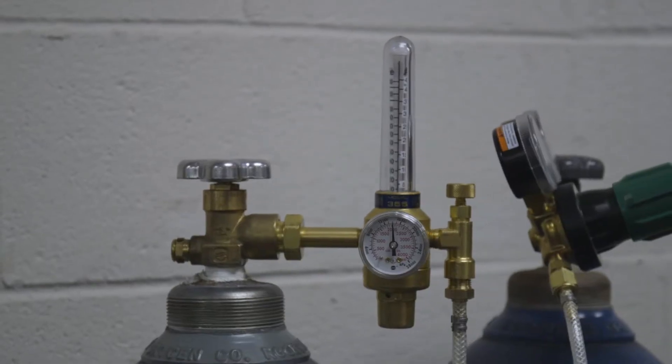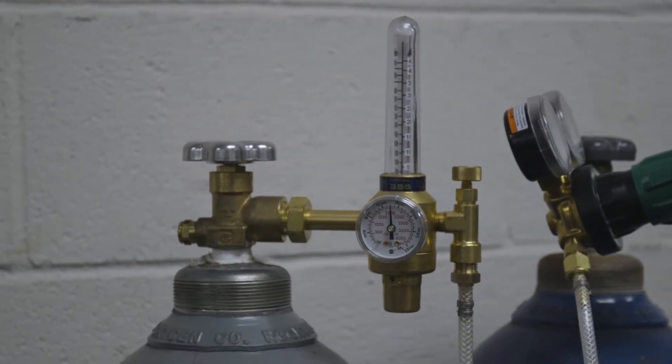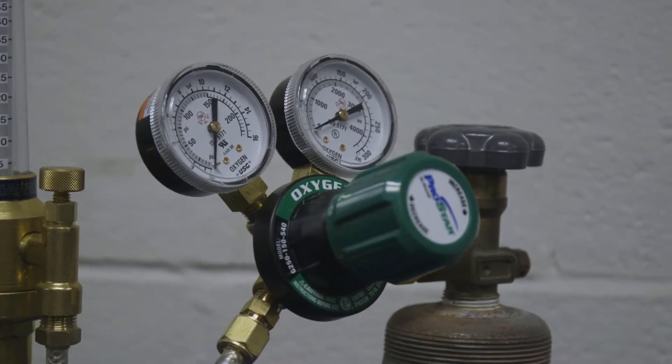Over the last few years gas delivery has evolved, allowing electronic welding regulators to be introduced into the market. Traditionally you have a flow meter with a sight tube, a pressure regulator, or a brass fitting that has a drilled hole for a set flow rate.